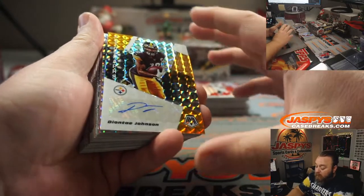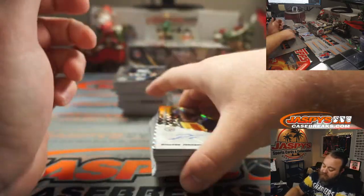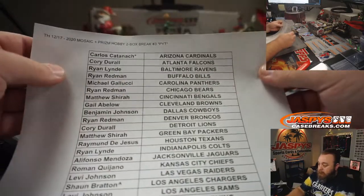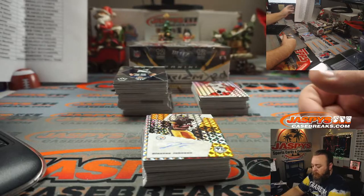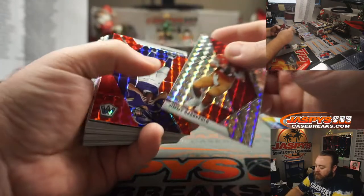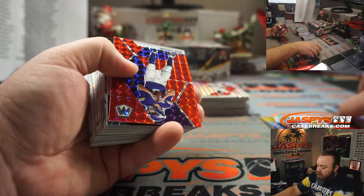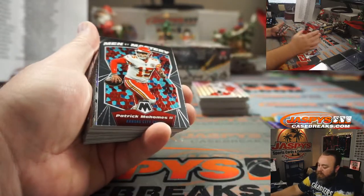There's our first auto — Deontay Johnson for the Pittsburgh Steelers. Last spot Mojo Carlos with the Cardinals. Deontay Johnson auto for the Steelers, Michael Gallucci. Jimmy Garoppolo, Silver Mosaic for the 49ers, Alfonso Mendoza. Kirk Cousins, red for the Vikings, Matthew Shira.